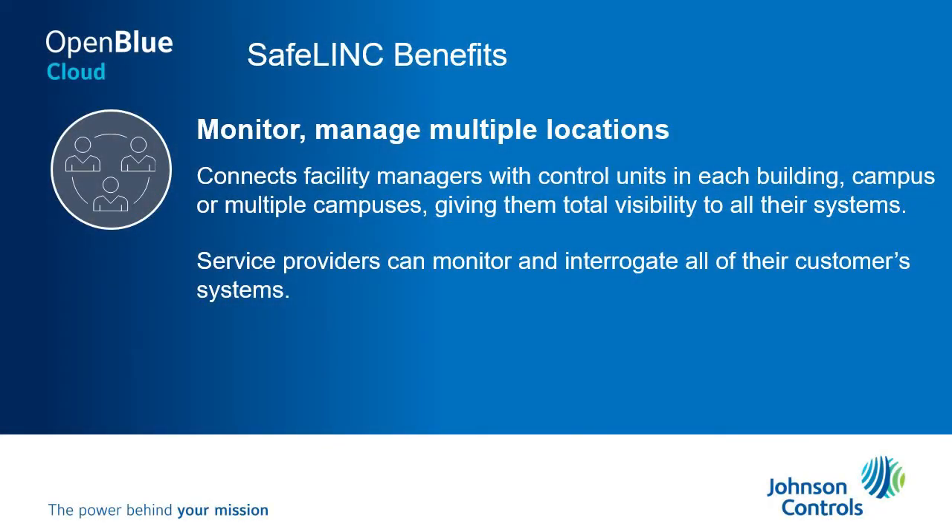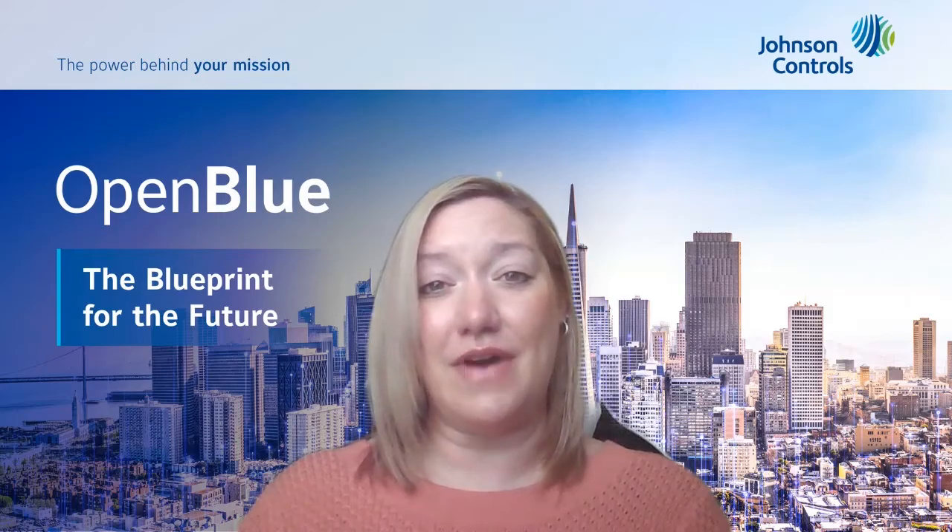Think of a large campus university with multiple panels or a customer that has multiple buildings across different locations. It can be challenging to have that customer go physically to those panels to respond to events as they occur within the fire alarm system.